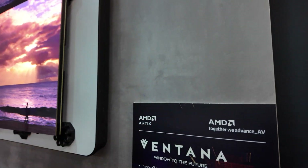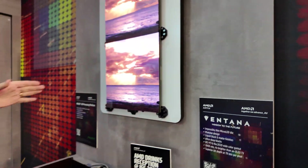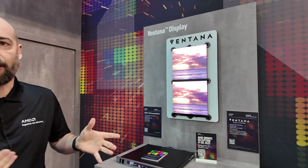Arctix is another FPGA family. We have different families of FPGAs — Kintex UltraScale is in this demo and Arctix is in another. It's reprogrammable hardware, so you can really define what it is you want to support.